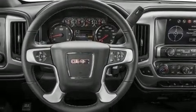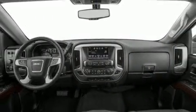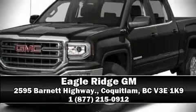Curtain airbags combine with standard stability control in creating a comprehensive safety network. Our team is professional and we offer a no-pressure environment. Call now to schedule a test drive.